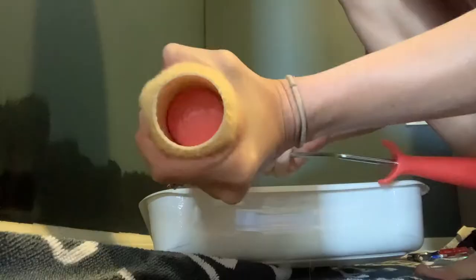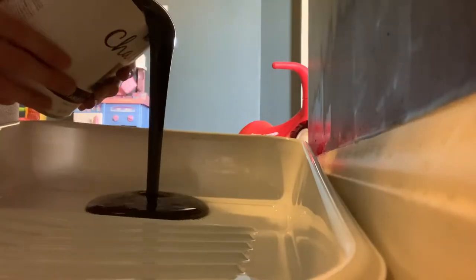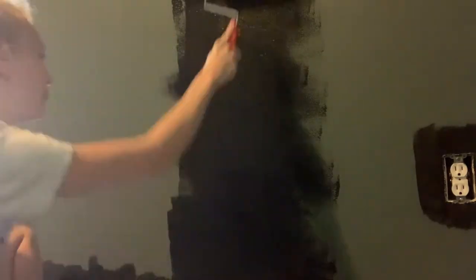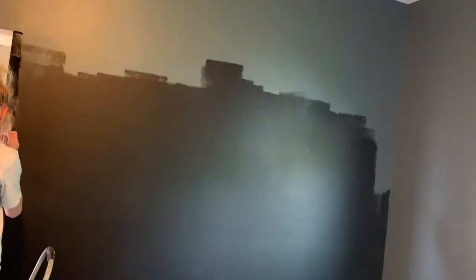First we're going to do the chalkboard wall. I got Rust-Oleum chalkboard paint, poured it, and let's get going. I started off painting the wall with just a thin layer, and then I realized I actually needed a thicker layer — that's why it came out kind of patchy, which you'll see in a second. I didn't use any painter's tape to begin with. So the chalkboard wall is done. Hopefully it dries better than it looks, because right now it looks patchy and not very good. But I'm not that crafty, so we'll see how it goes.